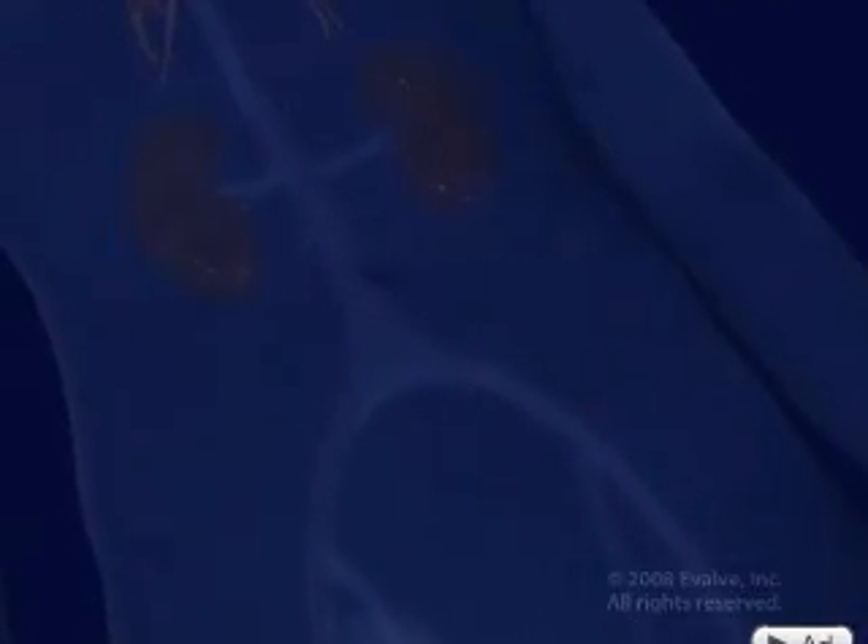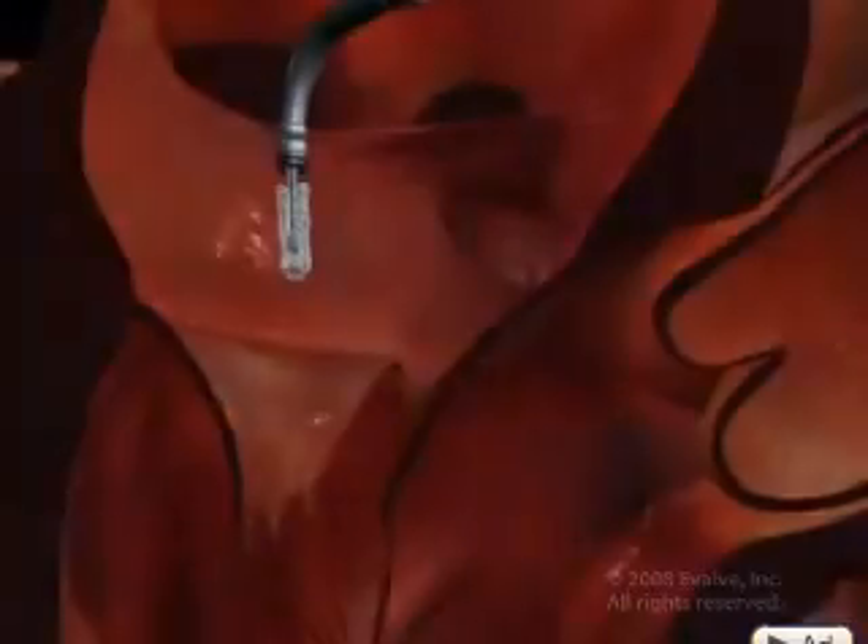A lot of these patients have a lot of shortness of breath. The main things they have is just fatigue, exercise intolerance, shortness of breath, swelling. Josephine was one of the first patients in the U.S. to have the mitral clip procedure.